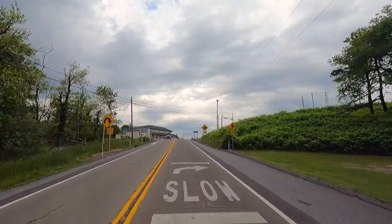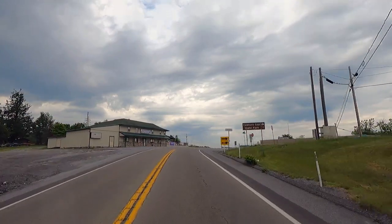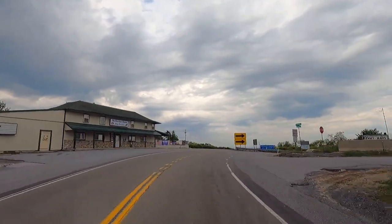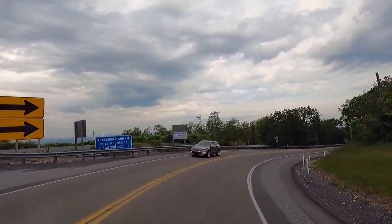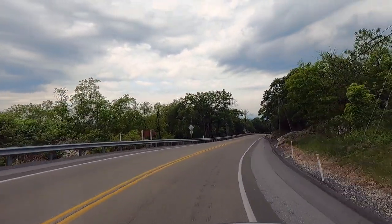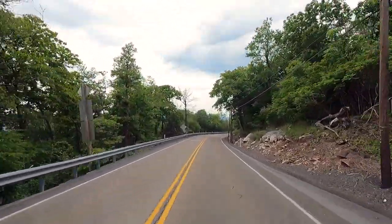Pretty curvy road for big rigs and pulling trailers. This section of US-30 you can do it easy, but it's going to be a slow ride. Here we go down another one. The average mountain pass has been like 2,400 to 2,600 feet.